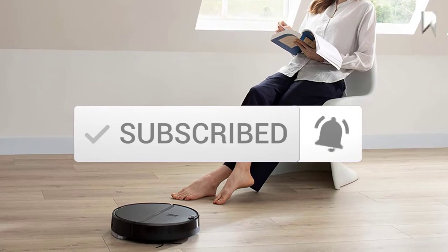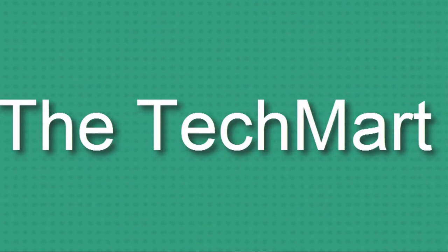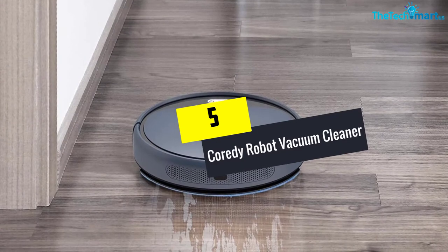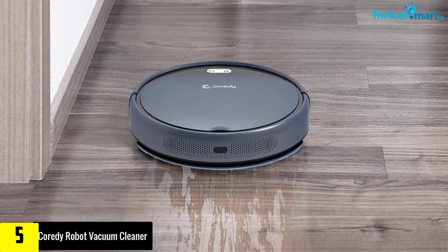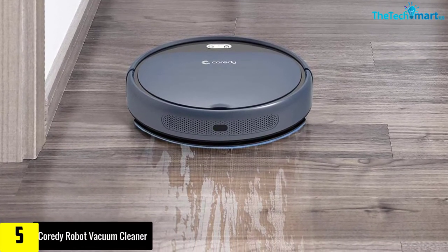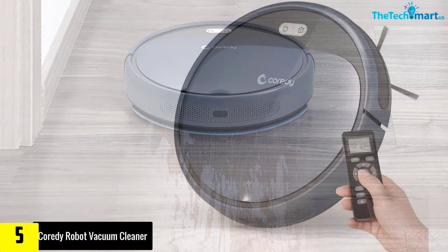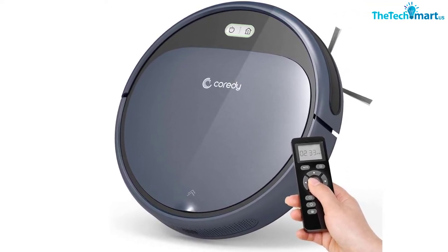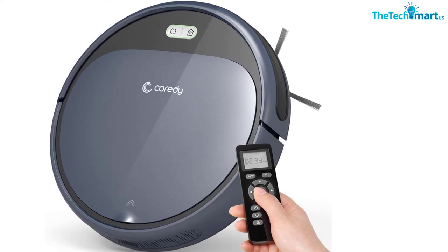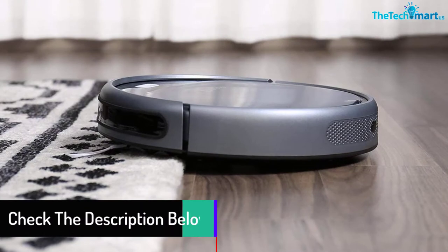Starting at number five, we have the Cority Robot Vacuum Cleaner. The Cority robot vacuum cleaner was designed to clean and intelligently navigate the whole home. It is a multifunctional robotic cleaner with dry mopping, vacuuming, and clean sweeping capacity. It is popularly known for its excellence in cleaning medium pile carpets, rugs, pet hair, and home allergens on hardwood floors.